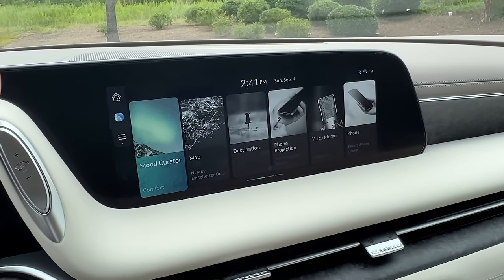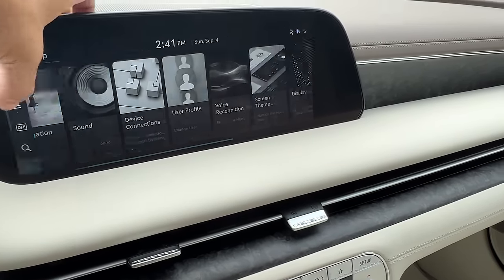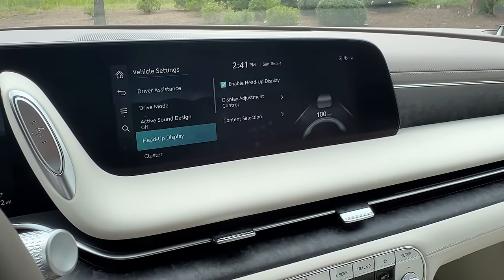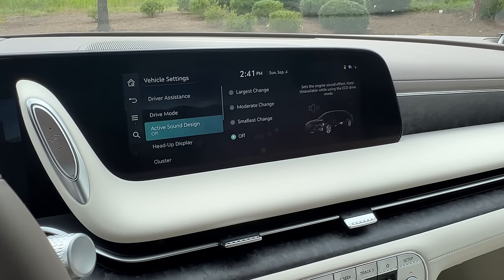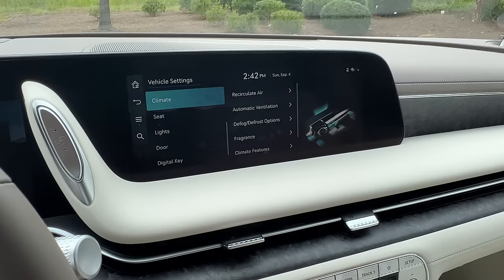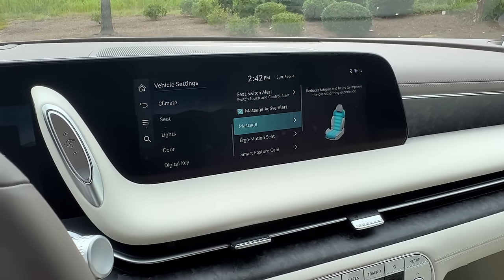Overall the screen is very quick to respond and react to your inputs — that's not really an issue. When you go up to setup you have a lot of features to choose from, and when you go into vehicle settings that's when you can select your various driver assistance modes, drive modes, the active sound design which is the fake engine sound — you can just turn that off because it's not really that great. Your heads-up display, your cluster, your climate control, your fragrance controls, all that good stuff. Your massaging seats, which are honestly very good in this car.